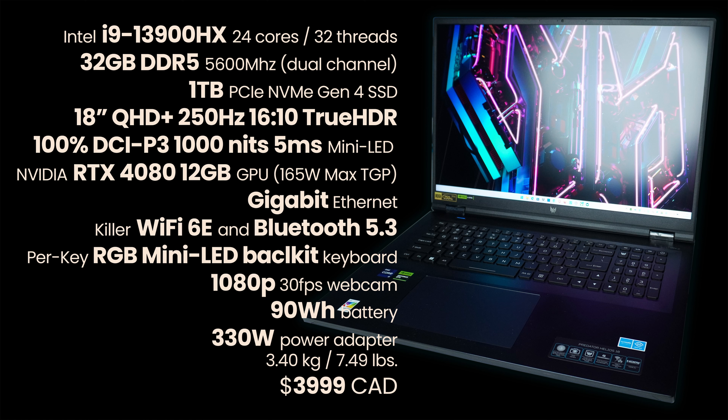The Helios 18 is equipped with a pretty standard i9-13900HX 24-core 32-thread CPU, common with all high-end gaming laptops this year. It has 32GB of DDR5 running at 5600MHz in dual-channel config, and most notably an 18-inch QHD+, 250Hz, 16x10 aspect ratio, true HDR, 100% DCI-P3 color coverage, 1000 nits, 5ms mini-LED display.